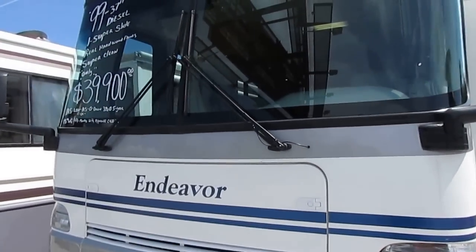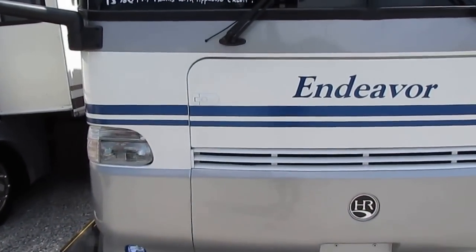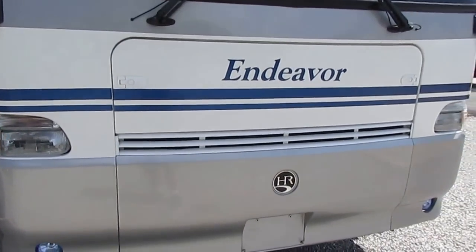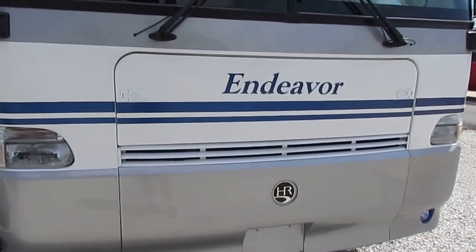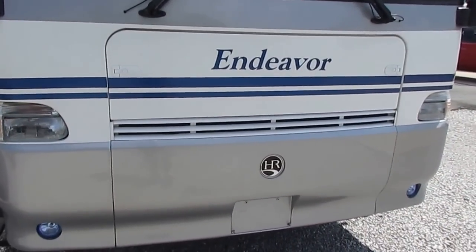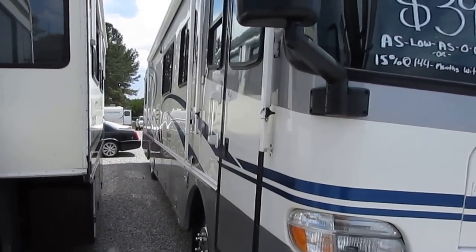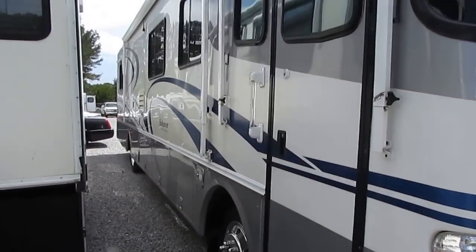It's only got 96,000 miles on it. It has a 275 ISB Cummins diesel and a 7,500 watt diesel generator that's running right now. It's a very well maintained 1999 model RV.